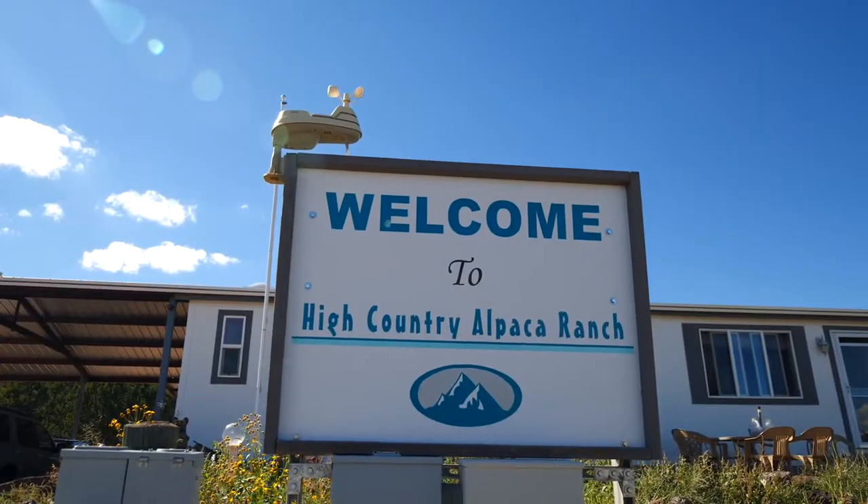All right, so we're finally here at our very first Harvest Host location. This is High Country Alpaca Ranch, and this place is awesome. We just got finished setting up here in the Airstream, and now we're about to head out for a ranch tour.